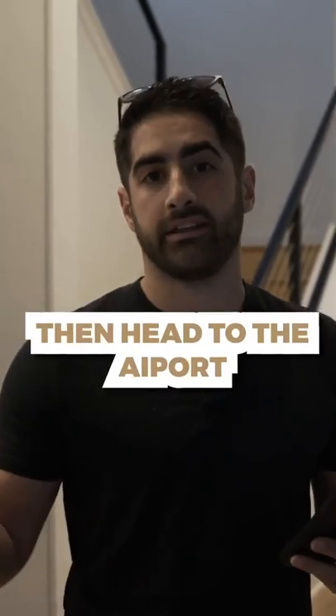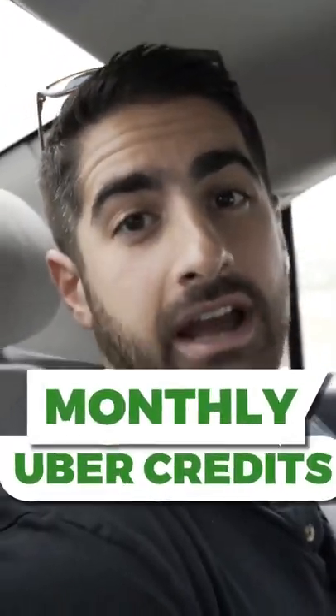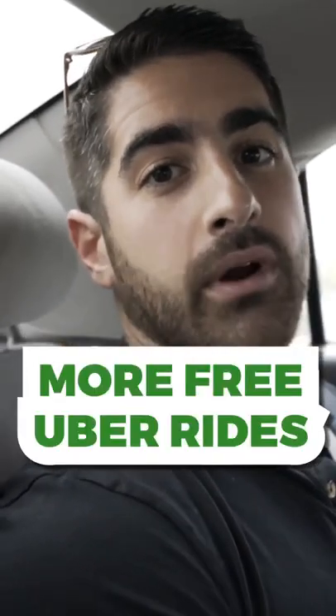I'm gonna call that now and we're gonna hop in and head to the airport. There are two credit cards that are going to give you monthly Uber credits: the Amex Platinum and the Amex Gold. If you have both of those, you still get both credits, and really it just means each month you get more free Uber rides.